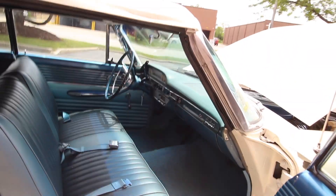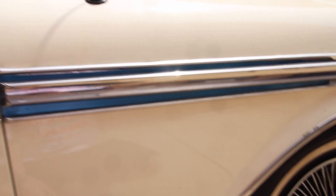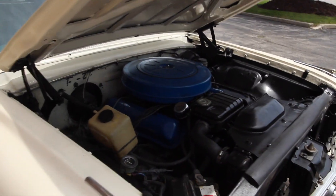It'll be up for sale on eBay and my website nextgenclassic.com. If you are interested, check it out — both links will be in the description. There's a little chip right there. 62 Galaxie 500 convertible Sun Liner, power steering, power brakes, power top, white with blue interior. We will fire it up real soon and I'll put the top down so you can see that function.